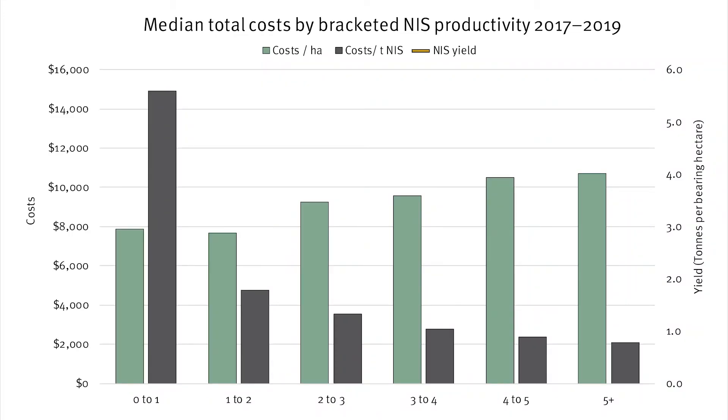In this chart, participating farms were grouped according to their productivity per hectare to further explore the impact of expenditure. These groups range from less than one ton through to more than five tons of nut and shell per hectare. The gold steps show median productivity per hectare for each group. The green bars show median total cost per hectare and the grey bars show median cost per ton of nut and shell for each group. This analysis revealed a correlation between total expenditure per hectare and nut and shell productivity, with a general trend of increased expenditure per hectare among farms in the higher productivity groups. The reverse is true for cost per ton, which becomes progressively lower as productivity increases.